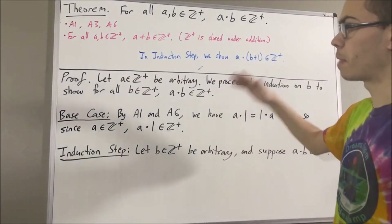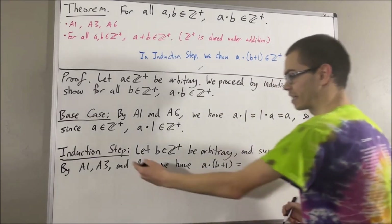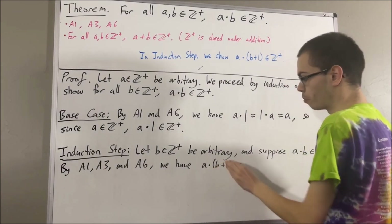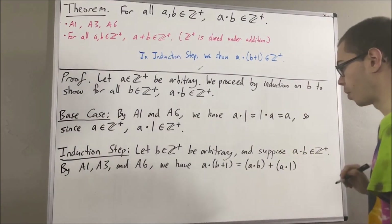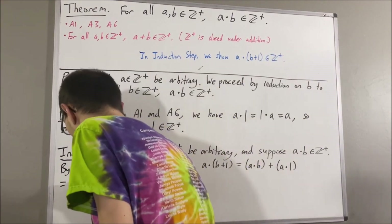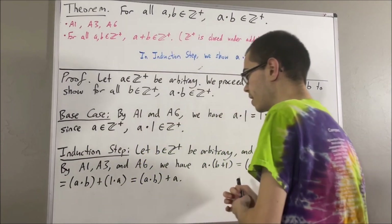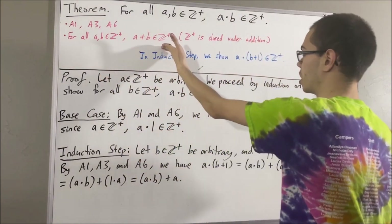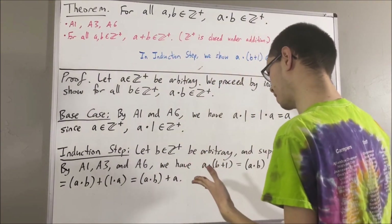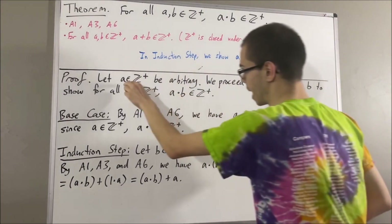Now, first, by axioms 1, 3, and 6: by axiom 3, we can distribute a across the parentheses, so this is really just equal to a times b plus a times 1. But then by axiom 1, a times 1 is equal to 1 times a. And then by axiom 6, 1 times a is equal to a. Now let's use the fact that the positive integers is closed under addition. Since a times b is a positive integer and a is a positive integer, that tells us a times b plus a is a positive integer.